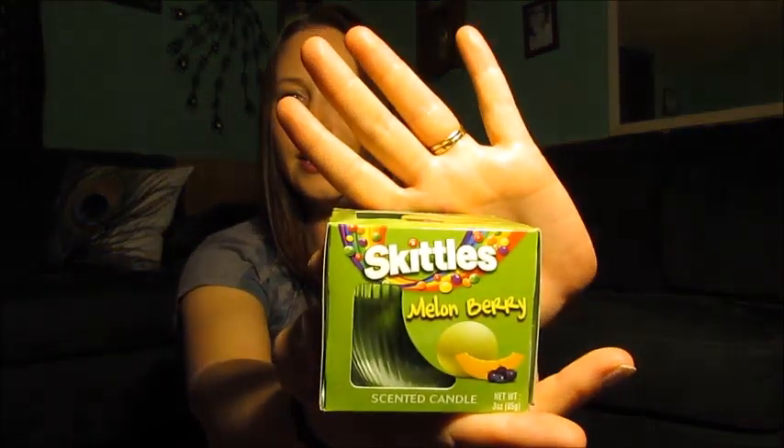My Dollar Tree had these Skittle candles — I love Skittles, like I really love Skittles, and oh, it smells so good. I got the melon berry scent. I'm hoping that when I light it, it smells the whole room up. I've bought a couple of candles from Dollar Tree where that just wasn't the case, so I'm hoping I light this sucker up and my whole house smells like melon berry Skittle.